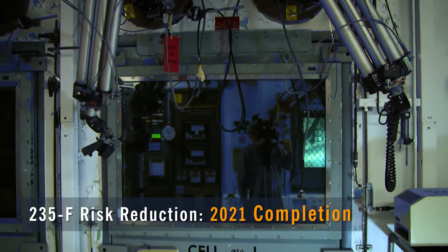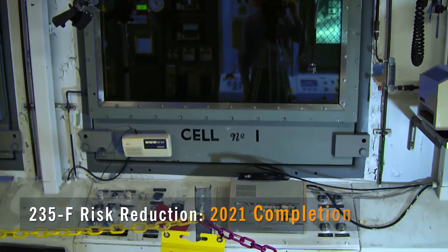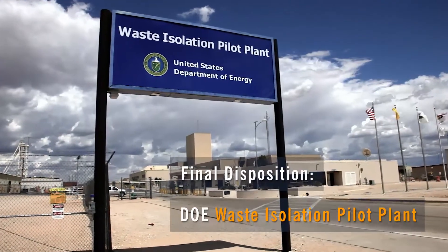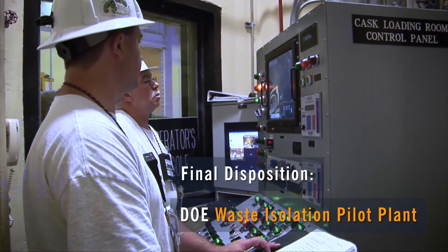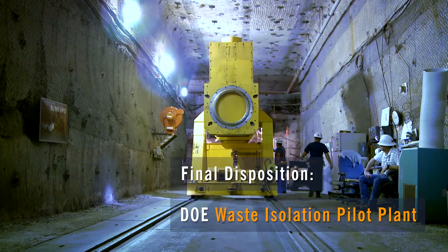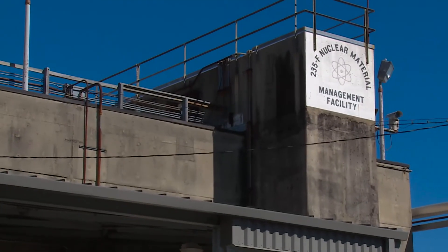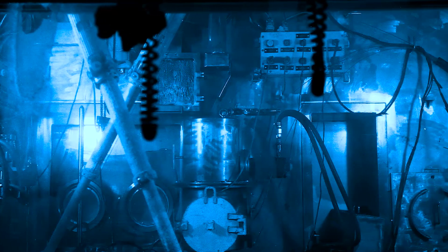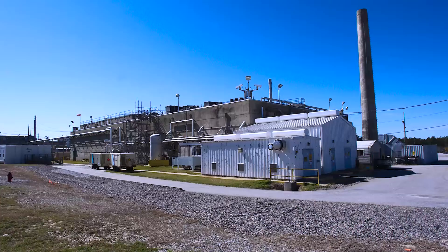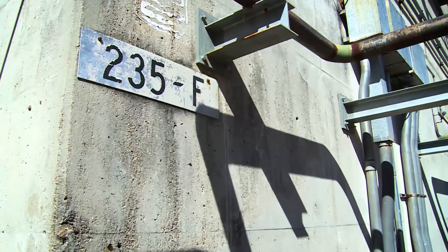The 235F risk reduction work is on track for a 2021 completion. Final disposition calls for packaging and shipment to the Waste Isolation Pilot Plant in New Mexico, the nation's only deep geological repository for nuclear waste. The objective is to reduce risk associated with the facility by removing material at risk, allowing the Department of Energy to maintain it long-term in a surveillance and maintenance mode at lower expense and much lower risk.